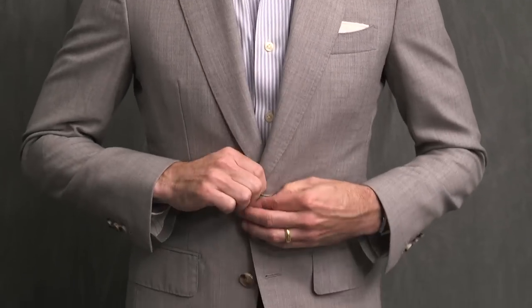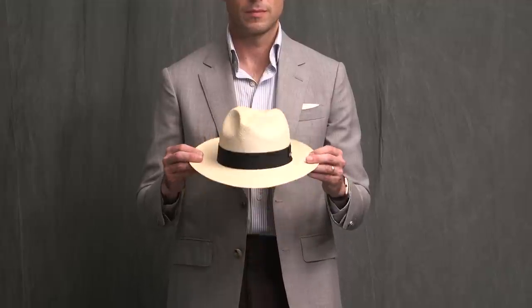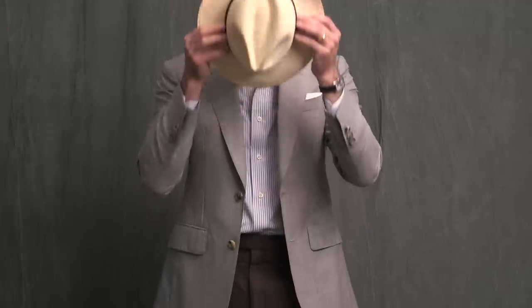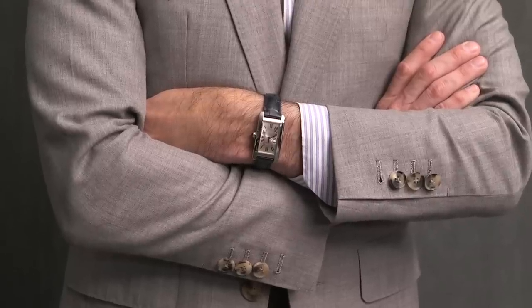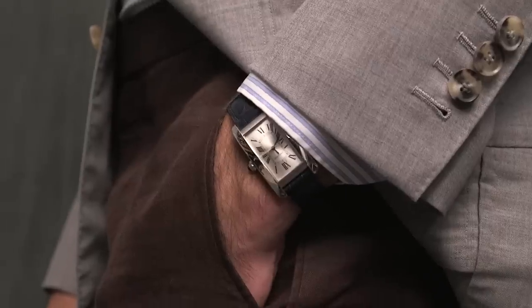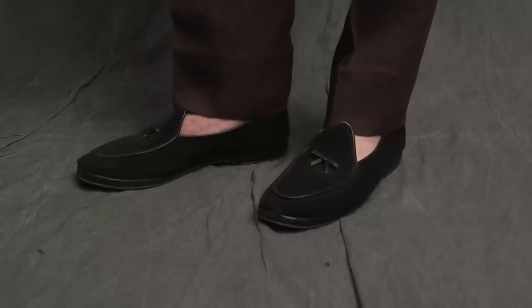Now let's talk about the accessories. The Panama hat, of course, is one of the things that really makes this outfit. Never overlook the power of a hat to completely transform the silhouette and overall appearance of a look. On the wrist is my Cartier Tank American, and I love how the blue strap pulls in the blue of the shirt stripe. This outfit is anchored by my black suede Belgian shoes.